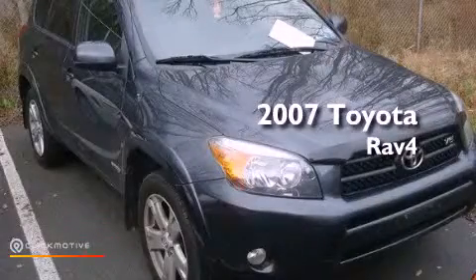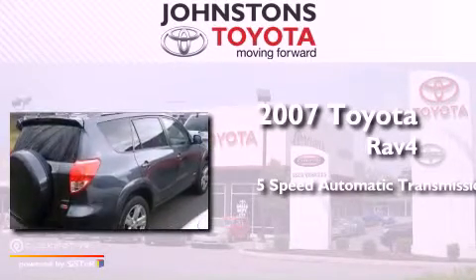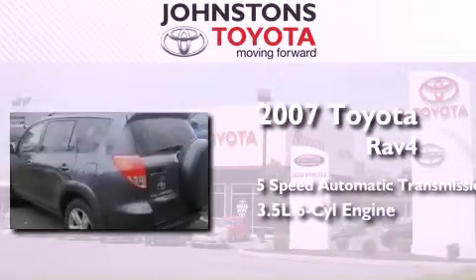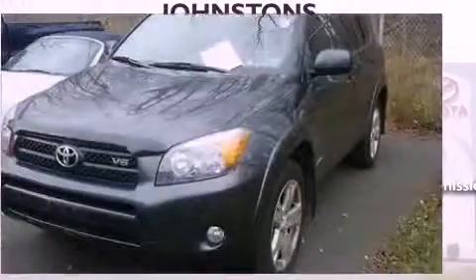This is a 2007 Toyota RAV4. This crossover has a 5-speed automatic transmission, a 3.5-liter V6, and the added capability of 4-wheel drive.